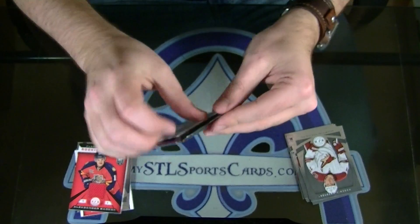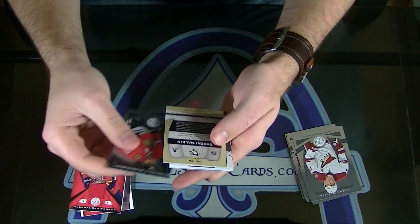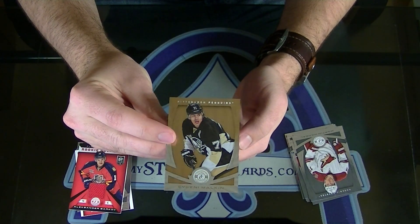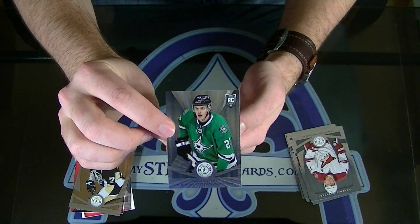What's it going to be? You got a fatty in here. Number to 25, Evgeny Malkin gold. What the heck — two golds! Kevin Connaughton rookie.